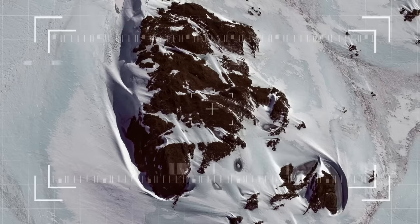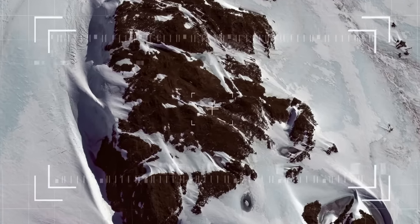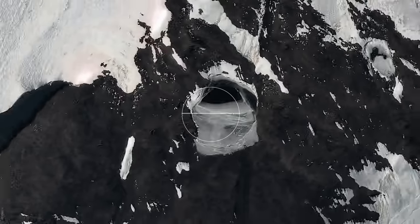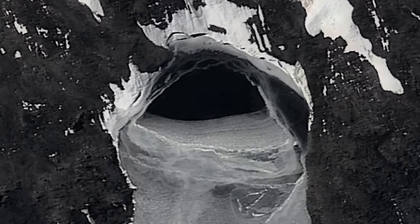In the 21st century, satellite photography has allowed anyone with an internet connection to access images of Antarctica. In 2016, a striking image was discovered of a seemingly man-made entrance carved into an Antarctic mountain range.